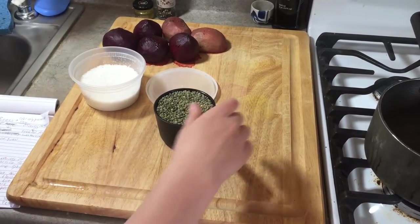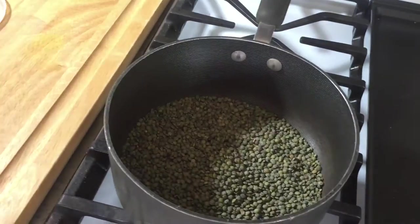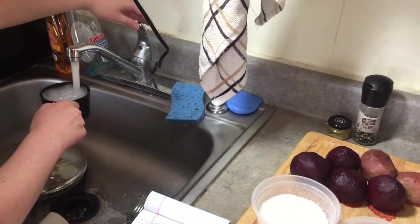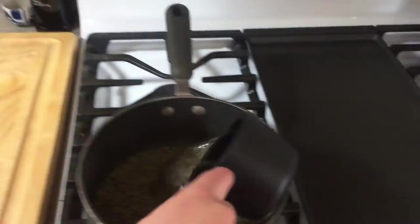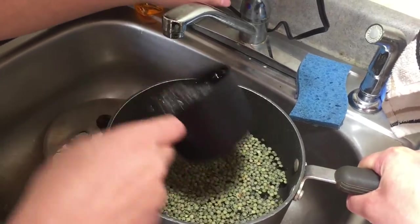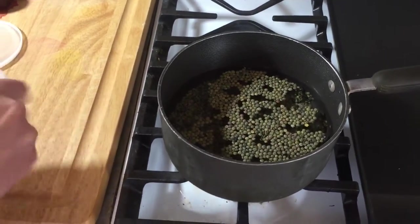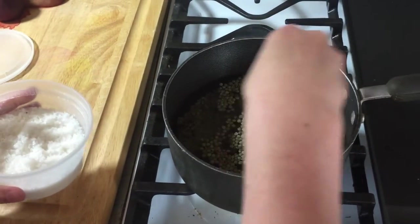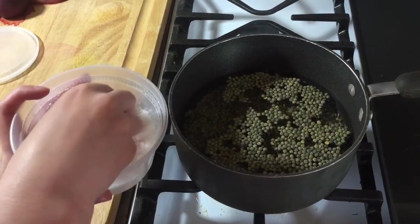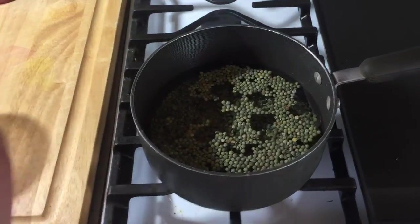Step one is to prepare your lentils. Put them in a pan — you want three cups of water for one cup of lentils. Bring those to a boil. You're going to want to slightly salt this, not as much as you would salt pasta water, because the lentils will be absorbing a lot of the water, but not all of it.